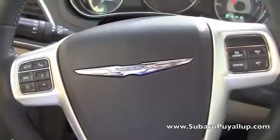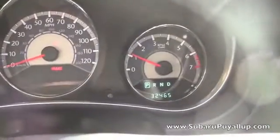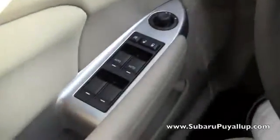All right, let's take a look inside. It does have controls on the steering wheel — cruise control and Bluetooth. Right now it has 32,465 miles on it. It's got power locks and windows, and the seats are automatic.